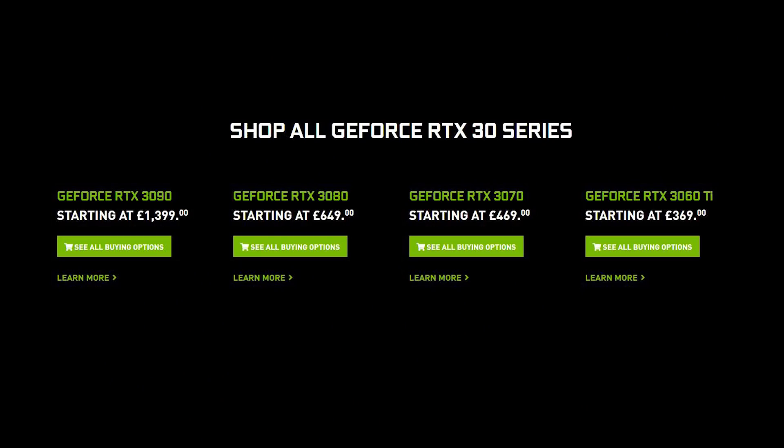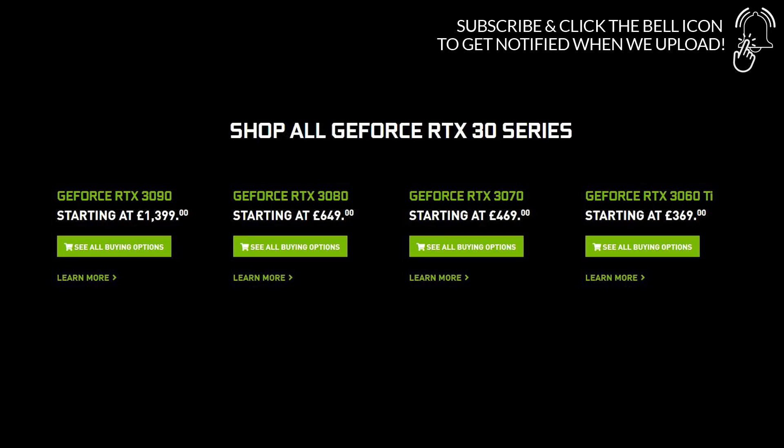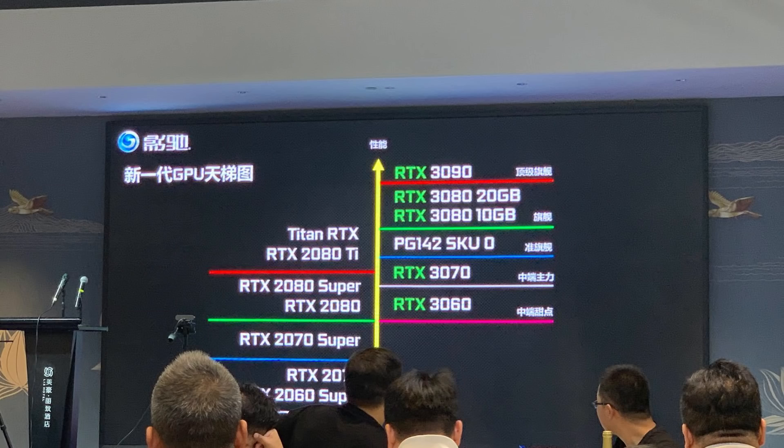Ladies and gentlemen, my name's Paul, and hopefully you're having an amazing day. I want to kick this video off with a discussion of the RTX 3080 Ti and 3060. We'll be discussing the release dates as well as specs of both of these upcoming cards.